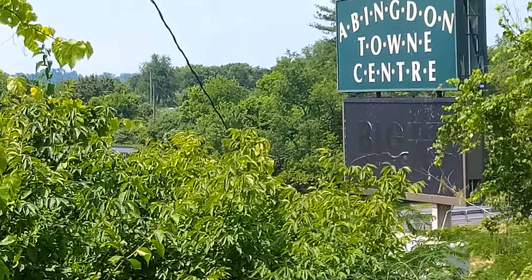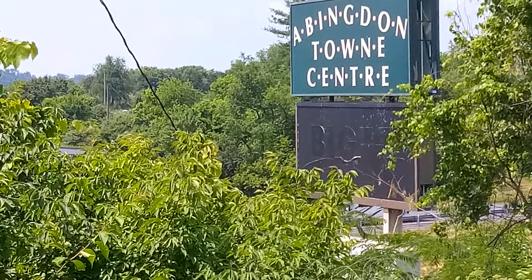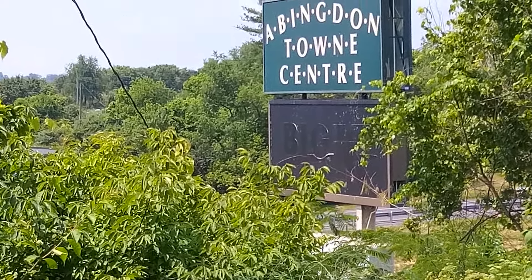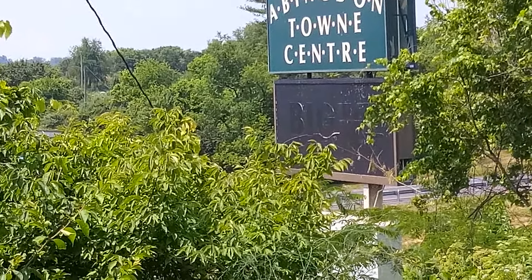Big K — big Kmart. They still have the sign up after all this time. I don't know when this Kmart closed down, but that's neat to see.